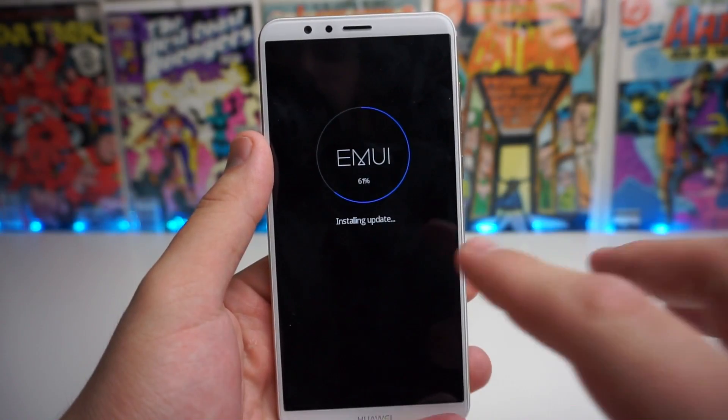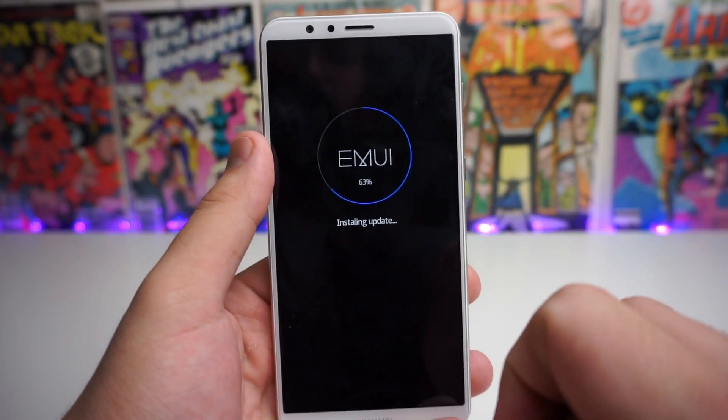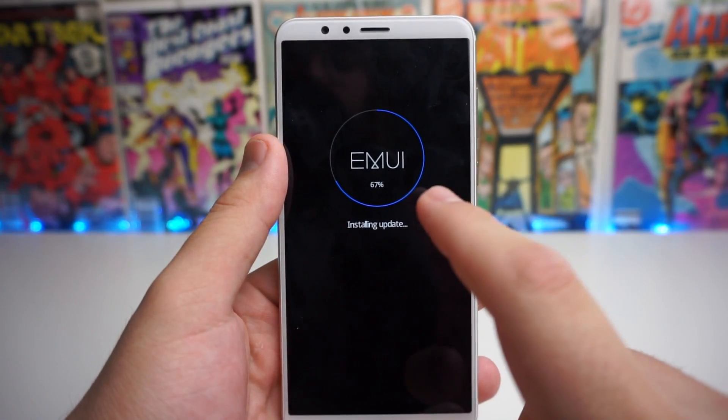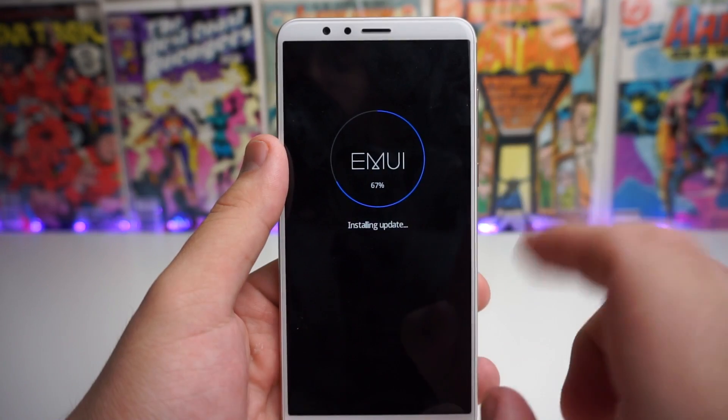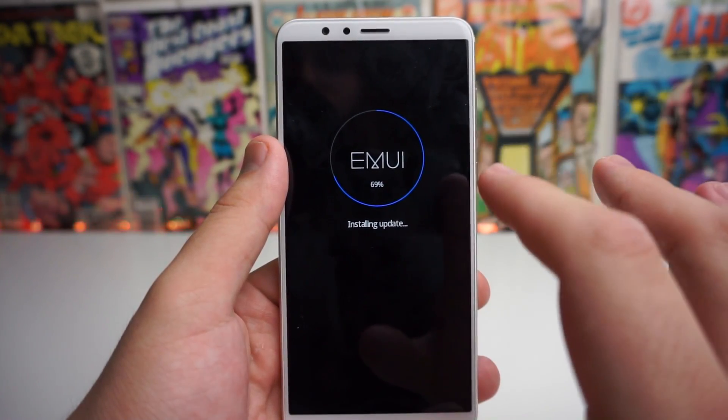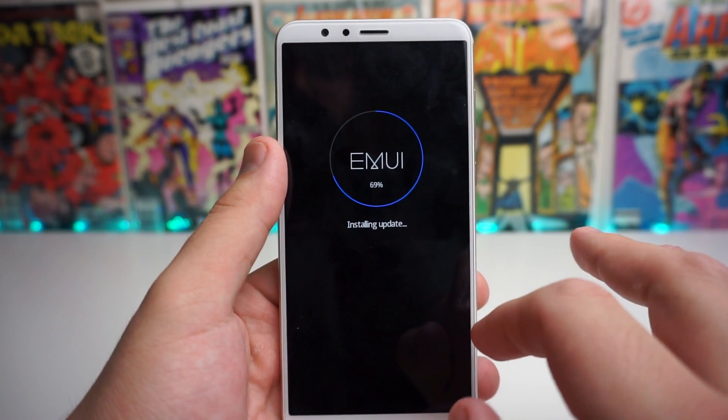Just as an example for you guys, this is what you're going to be seeing when you are installing your update. It's actually been pretty quick so far. It says EMUI right there and we have our little downloading screen circle. And it says installing update. Just make sure that your phone is not doing anything weird — it's just installing the update.